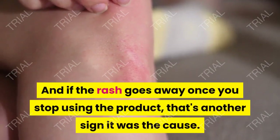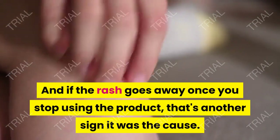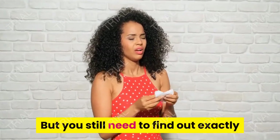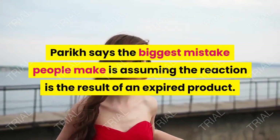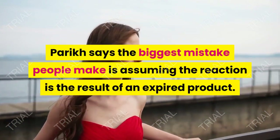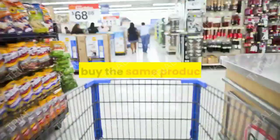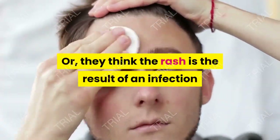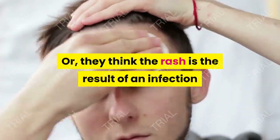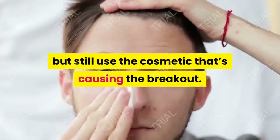And if the rash goes away once you stop using the product, that's another sign it was the cause. But you still need to find out exactly which ingredient set off your allergy. Parik says the biggest mistake people make is assuming the reaction is the result of an expired product, so they buy the same product again. Or they think the rash is the result of an infection and use Neosporin, but still use the cosmetic that's causing the breakout.